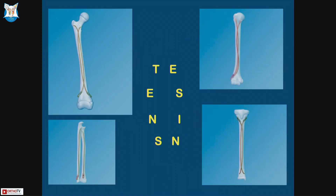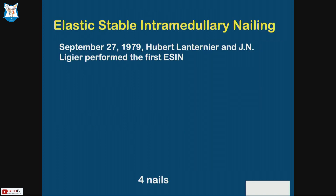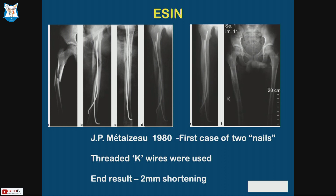What is TENS? It's ESIN — titanium elastic nail. You can put it on any long bone; there are indications for each. We'll stick to the femur here. First done in University Hospital, Nancy, 1977. Prior to that, Rush came out with Rush nails in 1949. Ender's nail in 1973 is still used on the west coast of our country. Elastic stabilization was first done in 1979 where they put four nails in and got a good result. Then Mentisore's technique came out with two nails using two threaded K-wires. They ended up with 2mm shortening, and nowadays we know how to counter that.